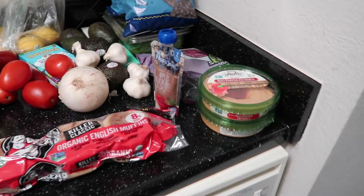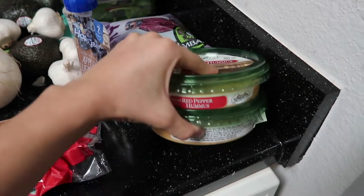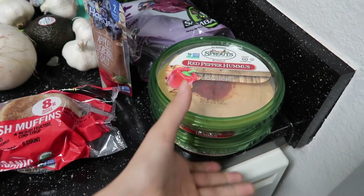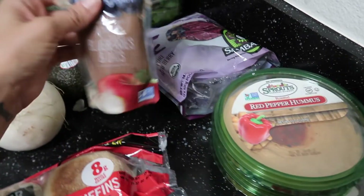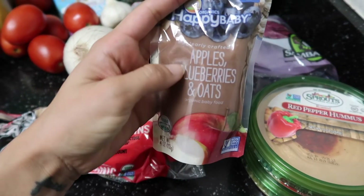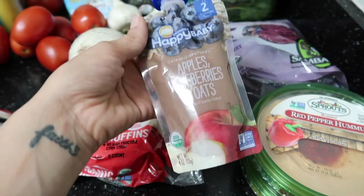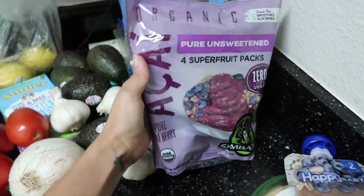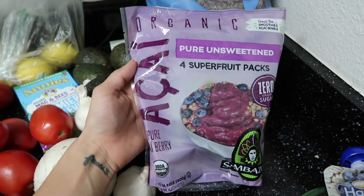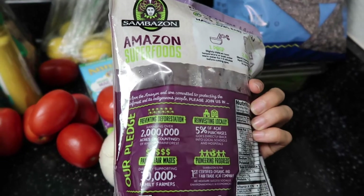Starting over here, I got two of this red pepper hummus — I get it every time and it was a dollar off, so I got two because we go through it really fast. I got one of these that Av picked out — she didn't even eat these as a baby, but she wants them now. I also got these acai packs I've never tried before, but I'm really excited because Av loves acai.